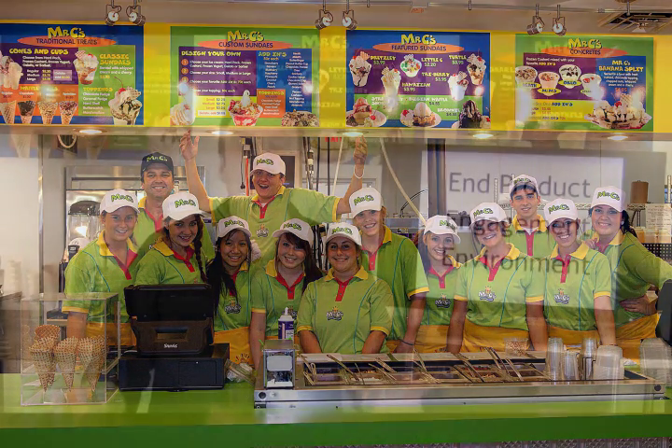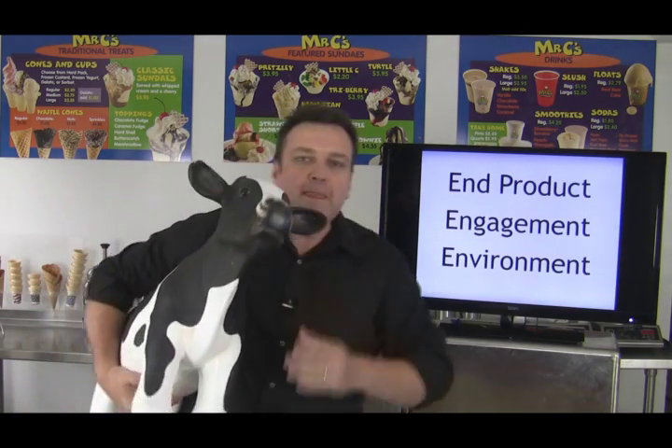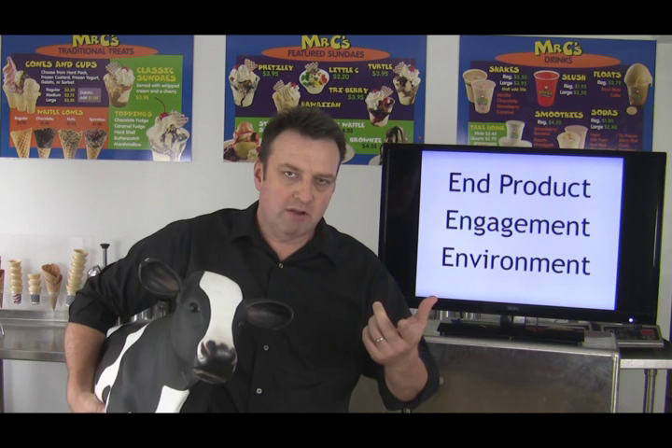So there you have it — three essential E's to help develop your concept and grow your ice cream business: end product, engagement, and environment. It's a combination of all three. Now it's a good time to introduce the mascot of Scoop School — young Gilbert here. You'll see Gilbert pop up from time to time in videos, and let him be a reminder that you can take the principles from very successful ice cream shops and tweak and apply them to your own business. From Gilbert and myself, Steve Christensen, the ice cream bloke — keep on scooping, folks, we'll see you next time.